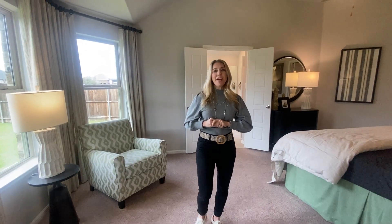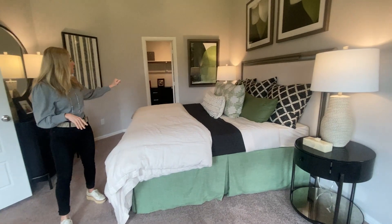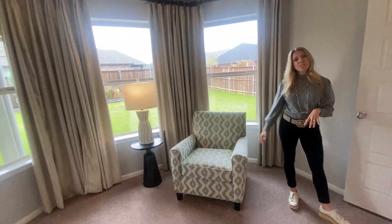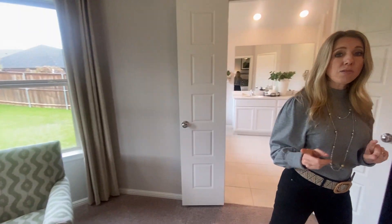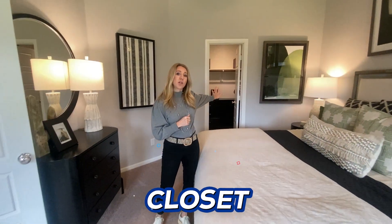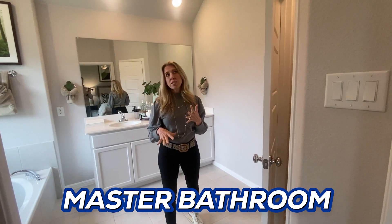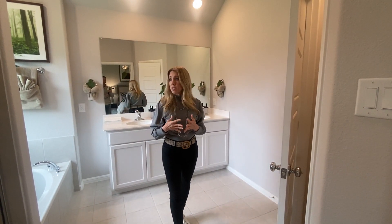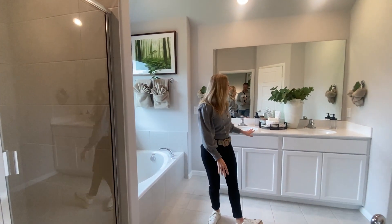Another favorite space of mine is always the master bedroom, and they did a good job on this one — plenty of space for a king-size bed, two nightstands, a dresser, and even a sitting area on the other side: a nice place to have a chair to read a book, wind down at night, or sit in the morning with coffee. In this model, they chose to put the closet directly off the bedroom instead of the bathroom. The bathroom has both a shower and a tub — sometimes in this price range you might not get that tub. It's not a walk-in shower but it is pretty spacious, with a garden tub and dual sinks, and a door on the toilet room.